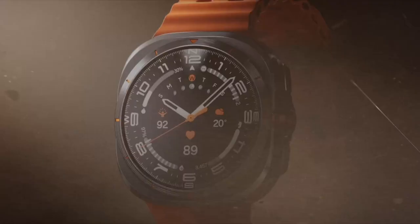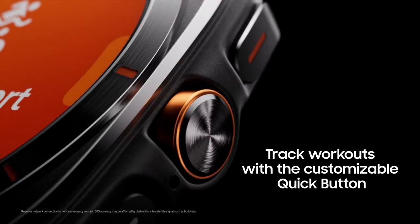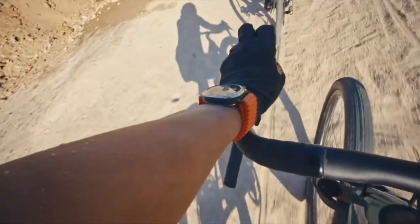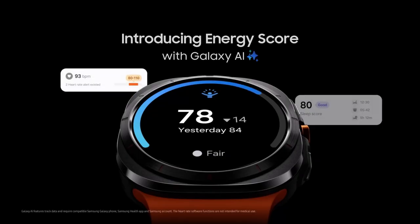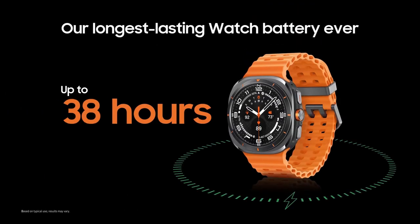Enhanced heart rate tracking filters out body movements for precise workout monitoring, and a customizable quick button adds control with options like emergency alerts. With the longest-lasting battery yet — up to 100 hours on a single charge — and features like smart reply for easy communication and GPS-guided navigation, it's your ultimate companion for active living and restful sleep.